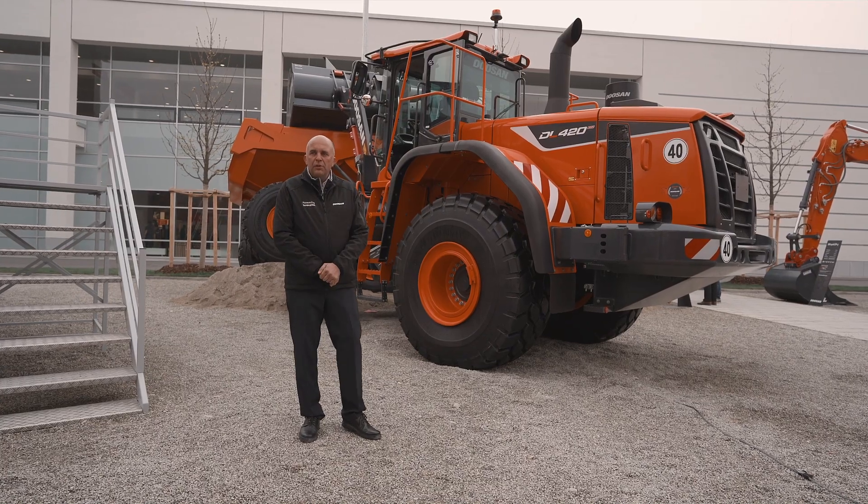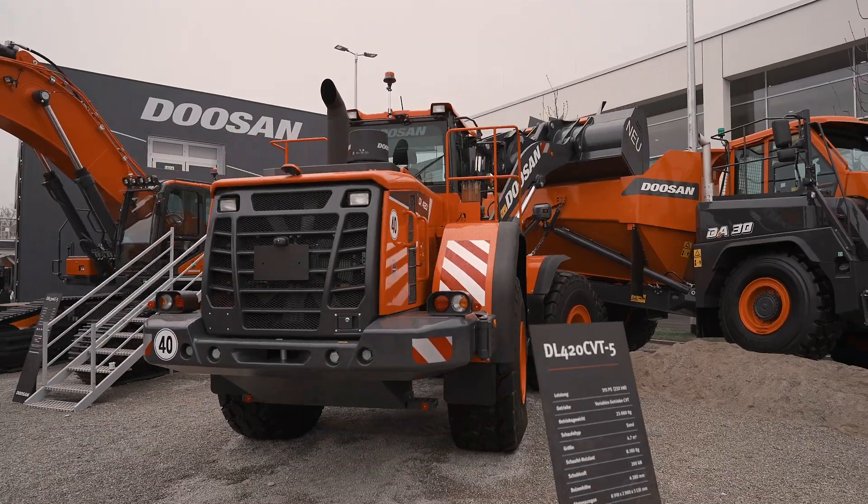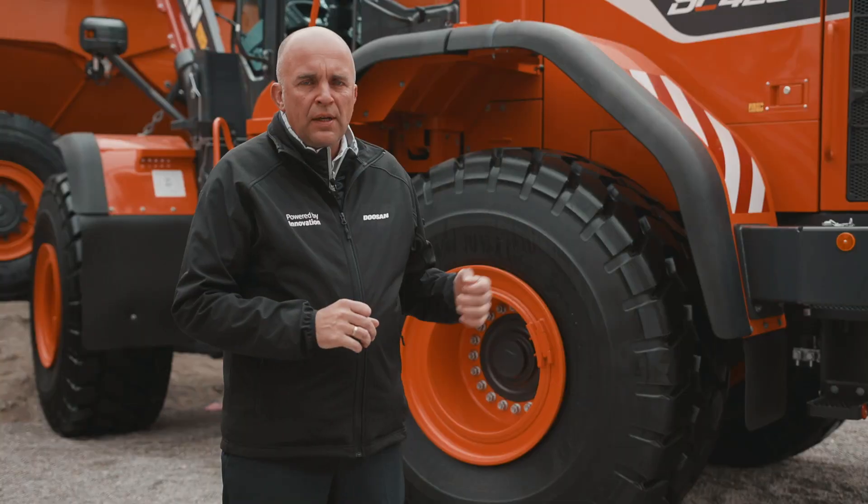One of the Bauma 2019 highlights is the DL420 CVT, which is here behind me. This machine is a wheel loader in a 22-ton class, but the difference of this loader from other machines is the transmission.